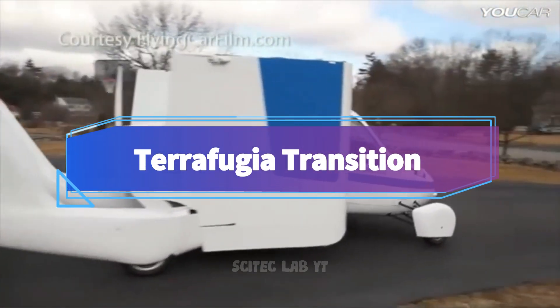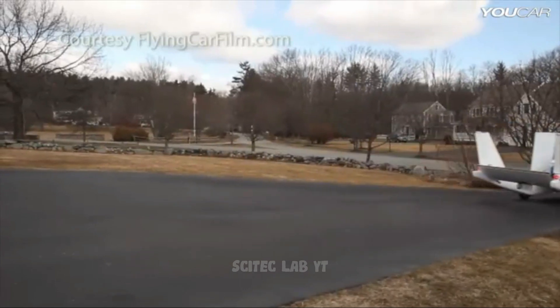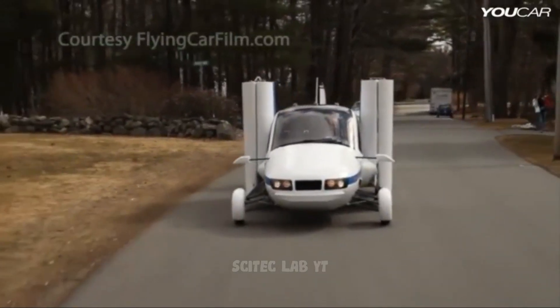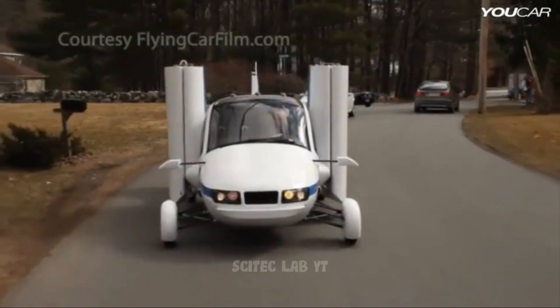Next up, we have the Terafugia Transition, a sleek two-seater flying car that can transform from a car to an airplane in just a few minutes. The Transition has a range of 400 miles and can reach speeds of up to 100 miles per hour in the air.